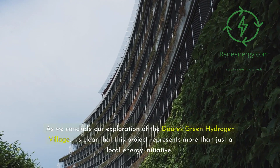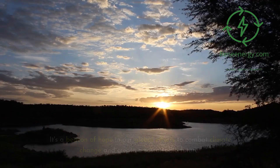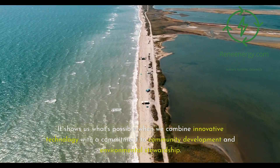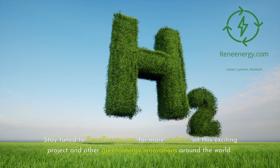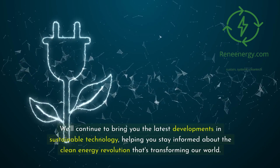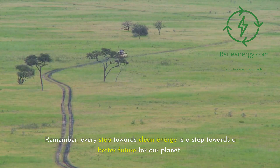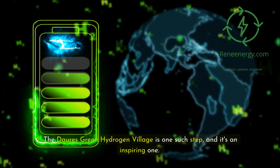As we conclude our exploration of the Dori's Green Hydrogen Village, it's clear that this project represents more than just a local energy initiative. It's a beacon of hope in our global efforts to combat climate change and create a sustainable future. It shows us what's possible when we combine innovative technology with a commitment to community development and environmental stewardship. Stay tuned to ReneEnergy.com for more updates on this exciting project and other green energy innovations around the world. Remember, every step towards clean energy is a step towards a better future for our planet.